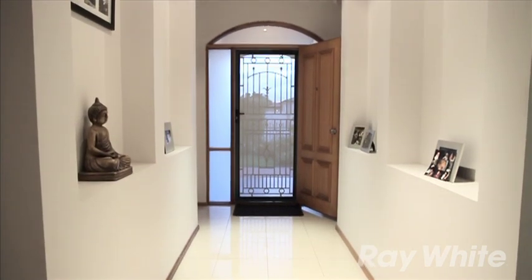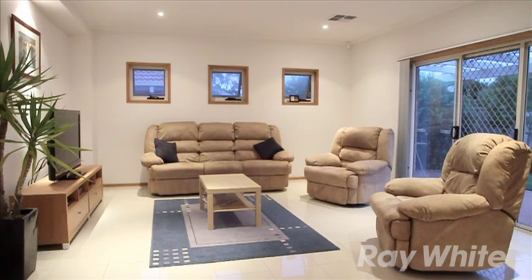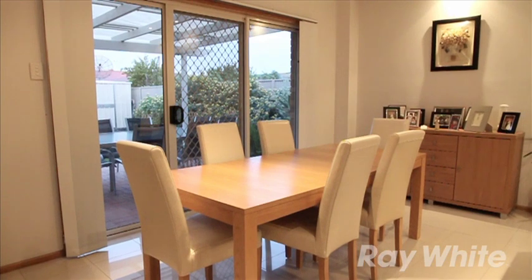There are so many additional features to this spectacular home including ducted reverse cycle air conditioning, 2.7 meter ceilings, quality fixtures and fittings, and much more.